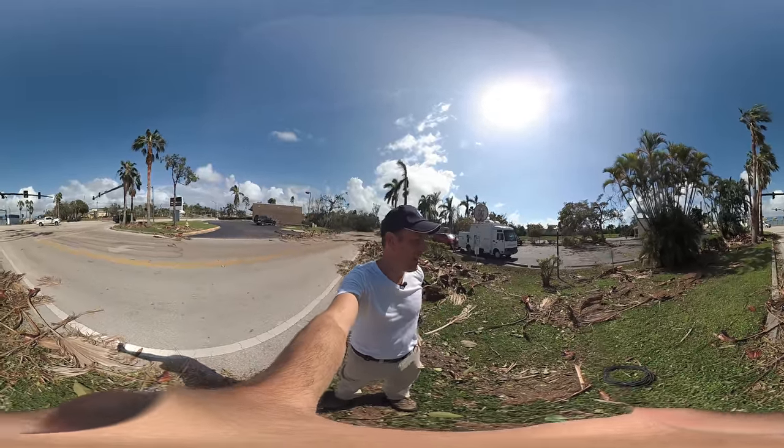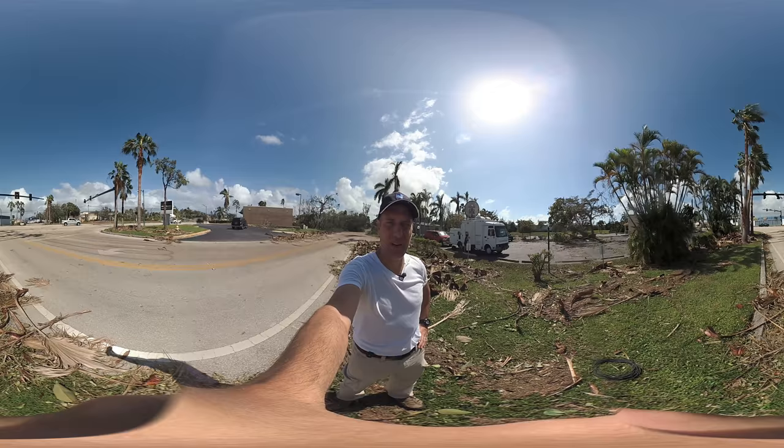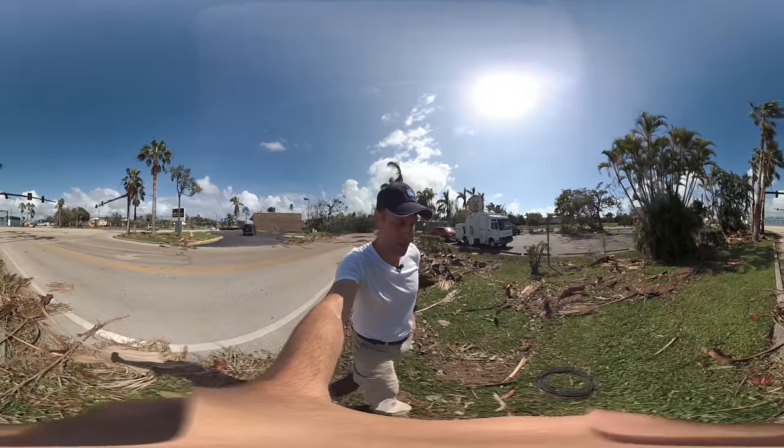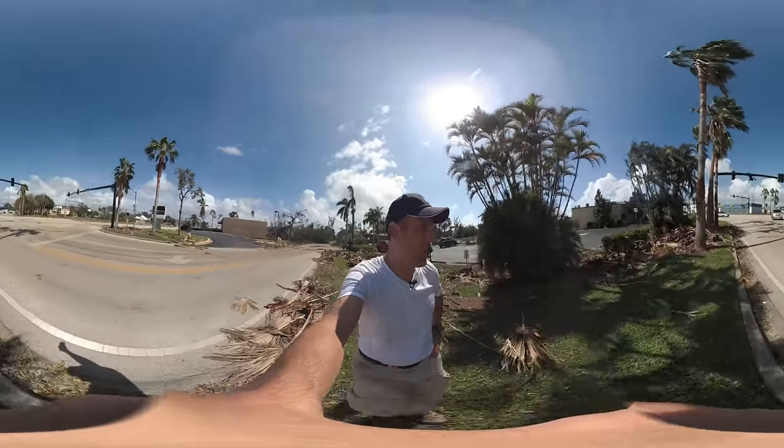I want to give you an idea of what's going on with the damage in Naples now that the hurricane has passed, and we have an opportunity the next day to get a look at some of the damage.